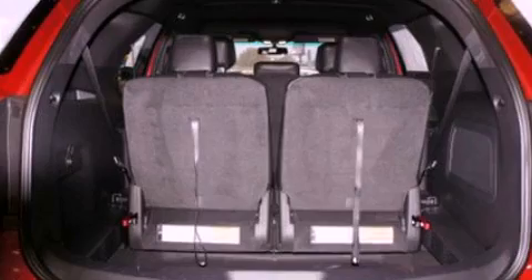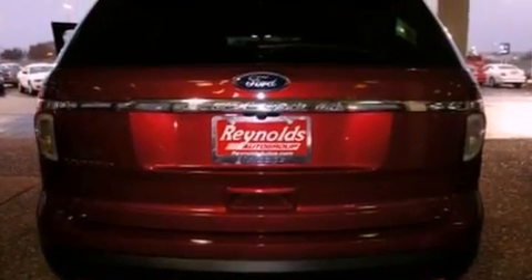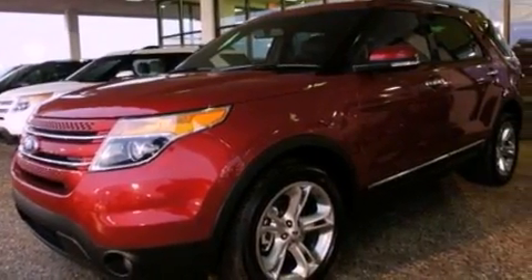Its top features include power-adjustable driver pedals, heated front seats, traction control and stability control systems, 12 strategically positioned speakers, 20-inch wheels, and satellite radio.